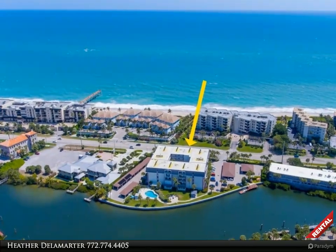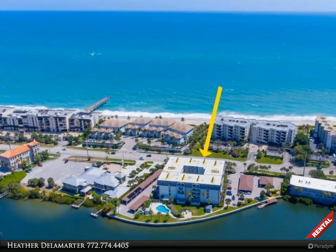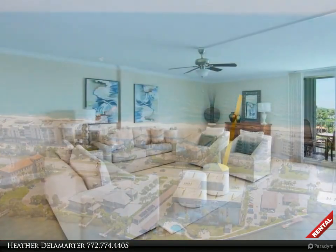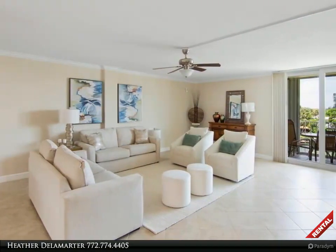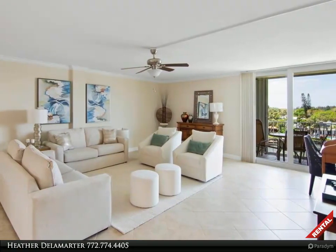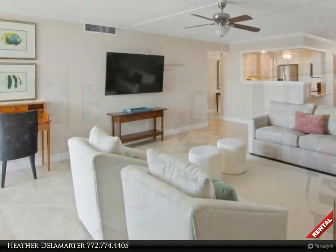This Berkshire Hathaway Home Services Florida Realty property video is presented by Heather de la Marty. Available now for rent through December — enjoy being beachside in this stunning and spacious condo. Relax and unwind with spectacular sunsets from your new balcony.